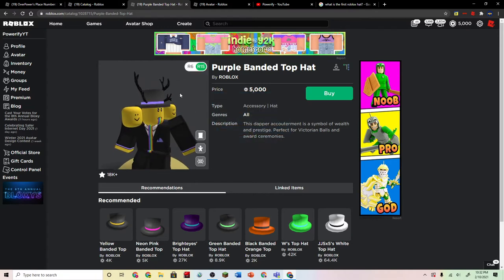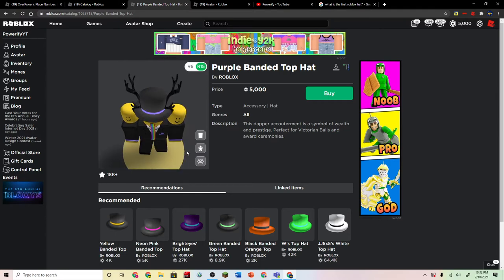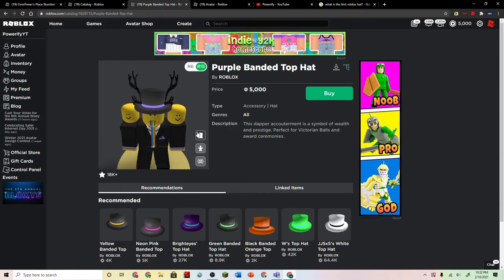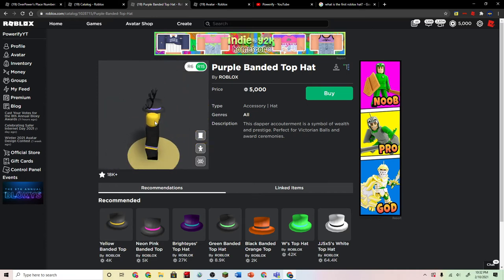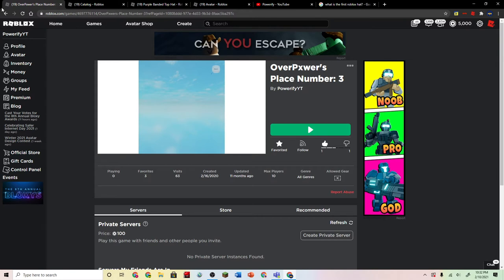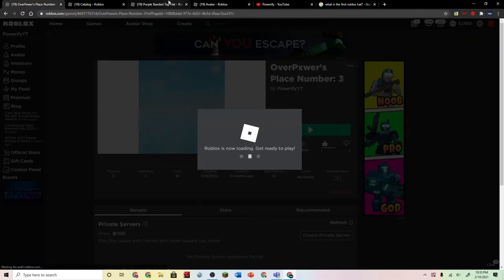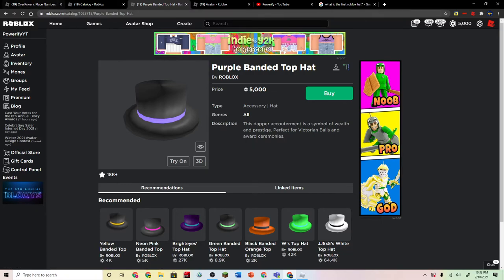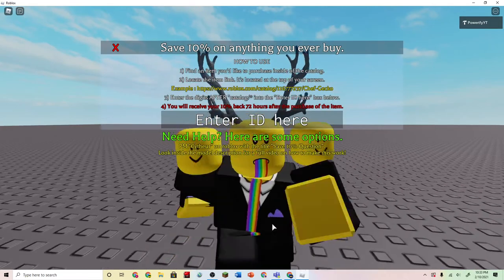This is going to be my purple suit version — I really like it. I could buy like 50 Roblox groups if I wanted to right now, but that's probably a huge waste. The purple bedded top hat — once I buy this, I can't resell it because it's not limited. I'm going to go to this game where I usually make purchases on hats, so I can save like 10%. Basically I'm saving 500 Robux, because 5,000 divided by 10% is 500, right? So I'm going to get that 500 Robux back in a few days. All we have to do is copy the ID and we'll be in the server. I don't have the top hat yet — I just bought the suit.